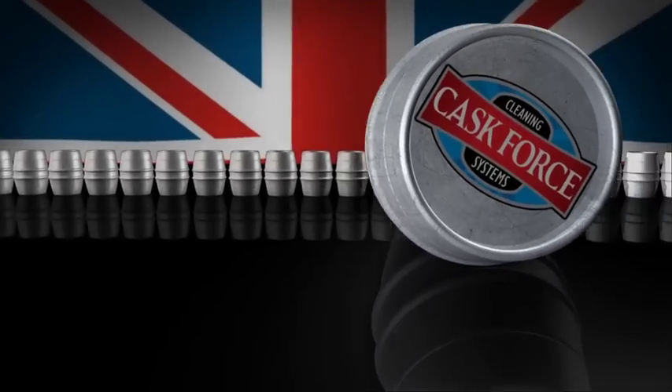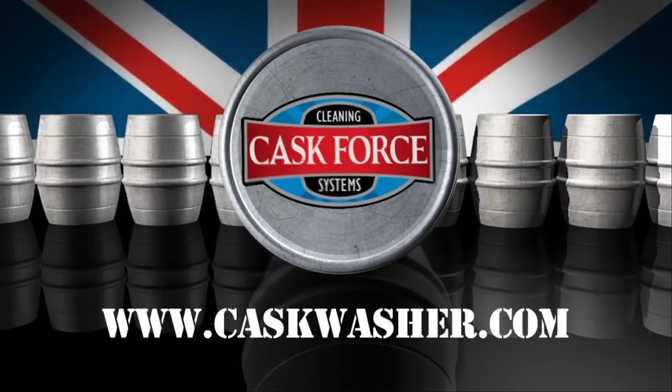The Commando Cask Force. Engineered to save you time and money.